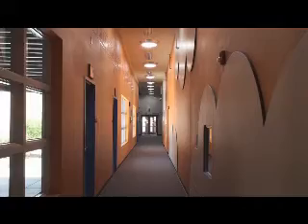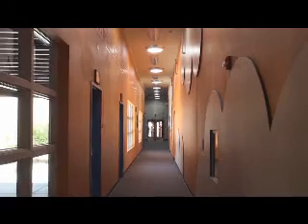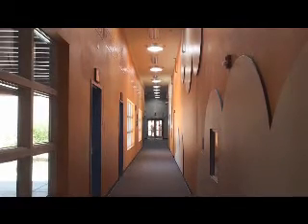All the spaces in this building are illuminated by day lighting, even the corridors. All the classrooms have day lighting, including windows and skylights, depending on where they are in the building.